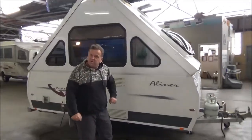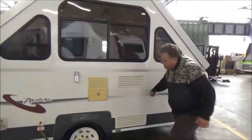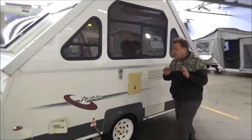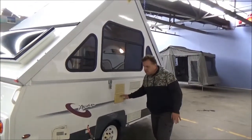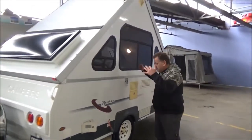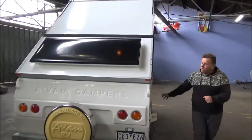Absolutely spectacular condition. Now, if we were a little more rehearsed and prepared I'd have the keys. That's an external shower, so you can set up some kind of shower out here and have yourself a hot shower.